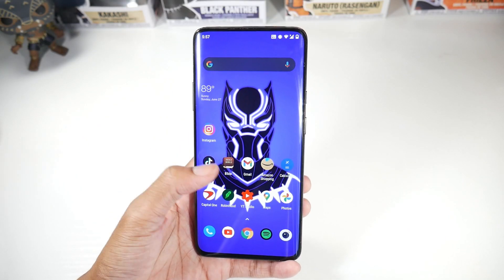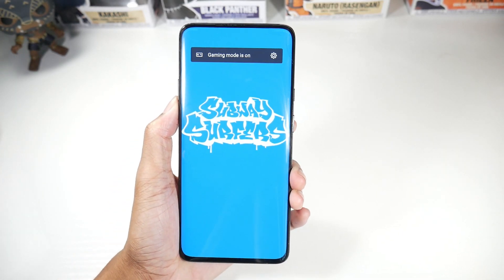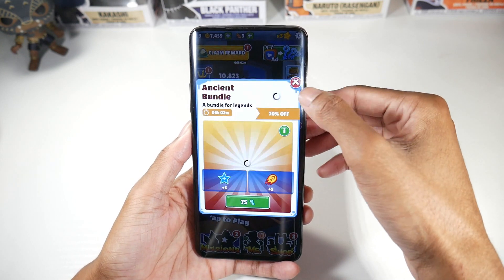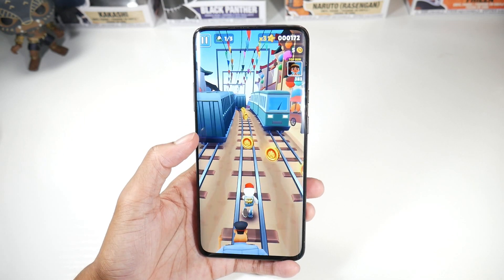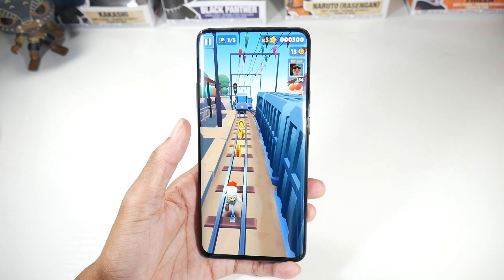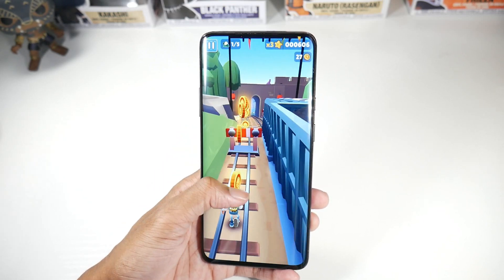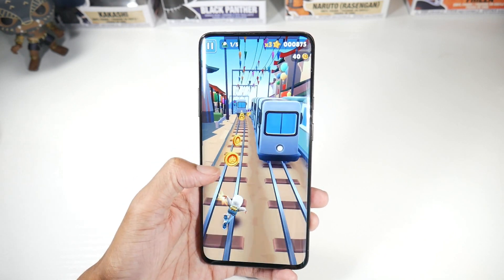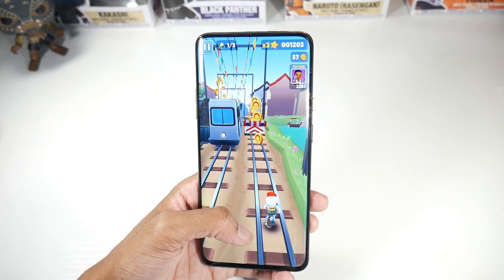Everything else on this phone supersedes the competition. The display I've mentioned many times — it will keep you coming back. The phone's life cycle, especially since we're getting the Android 12 update, will definitely last. Even though Android 12 is going to be the last update, I think you can still use it for another year or two after that. You don't need to have the latest Android version.